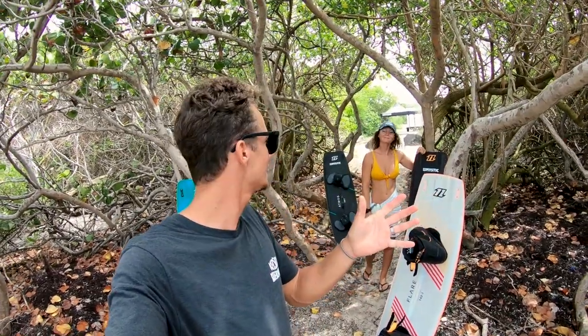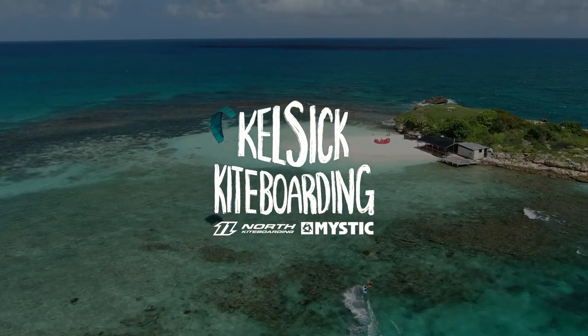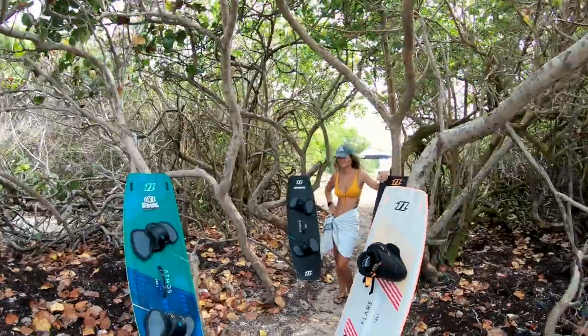What's up guys, welcome back to another beautiful day here in Antigua. Today we're gonna be talking about North Kiteboarding boards and our favorite boards out of the entire lineup.